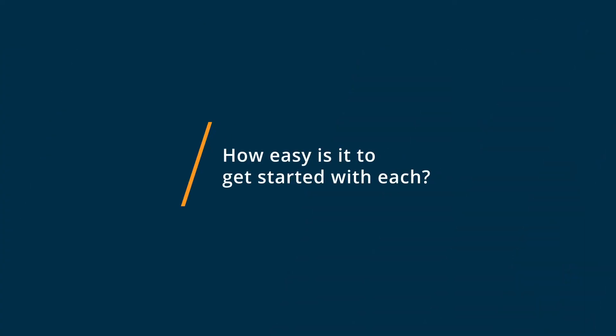Nearpod is actually easier to start with than Pear Deck. Nearpod has the content already created in some instances, and the question types are much more intuitive with Nearpod.